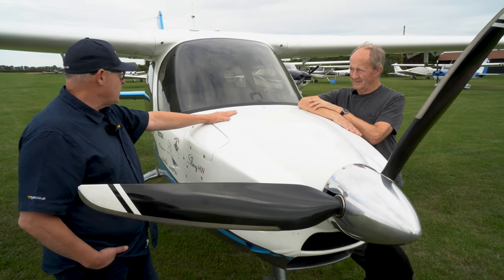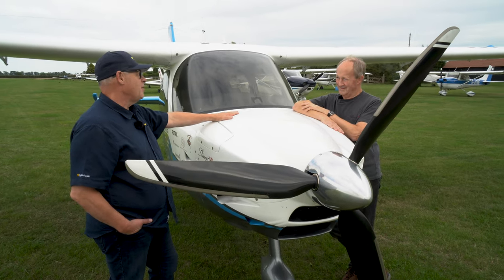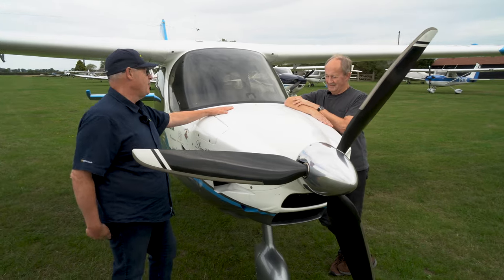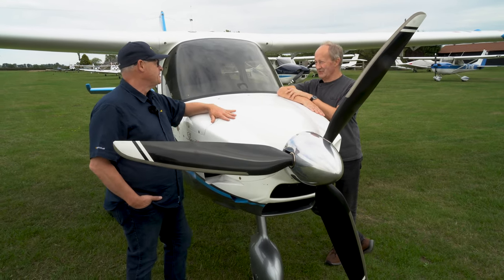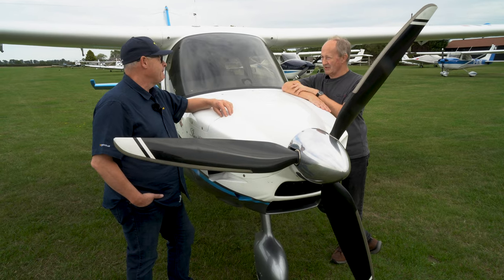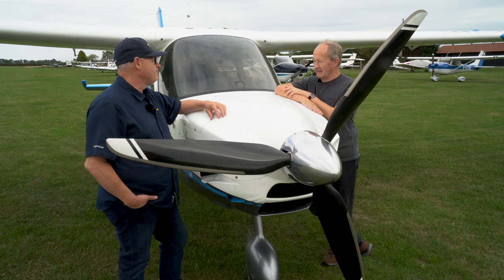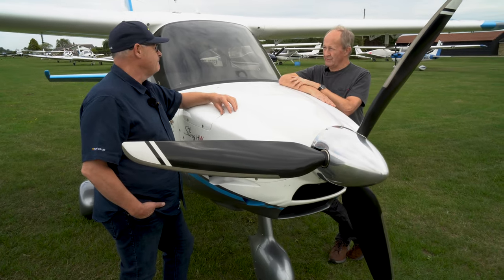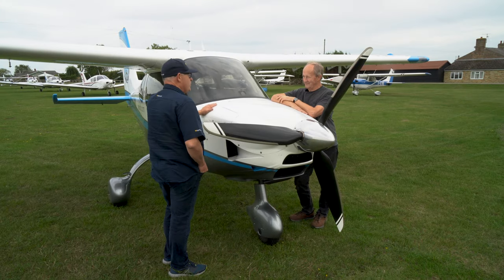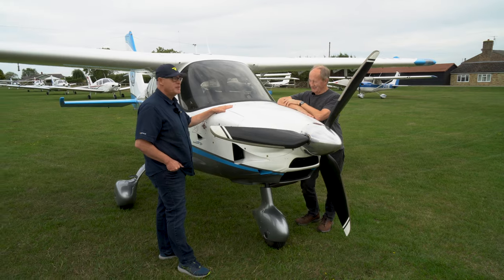How long before the LAA might give approval? It's difficult to say — they have their various processes — but we've essentially agreed with the LAA that build approval will be in place before the first aircraft is sold. We wish Tim every success with it and there'll be more to come on flyer.co.uk.